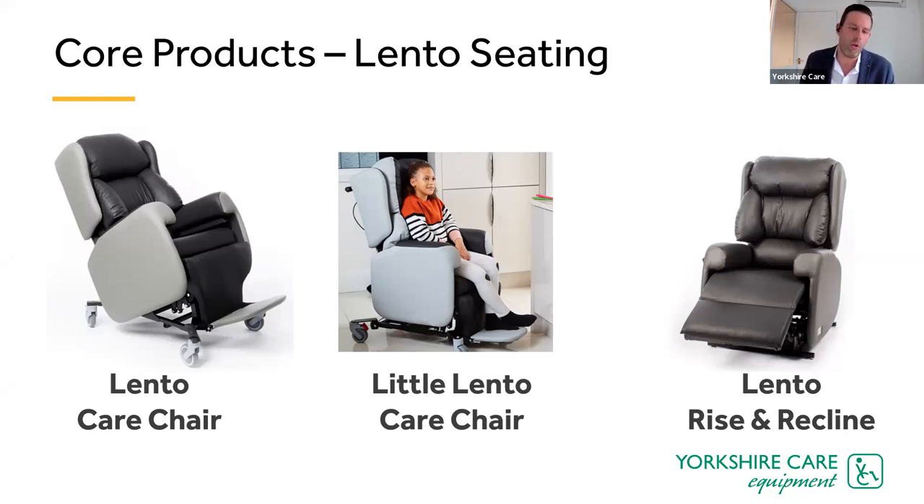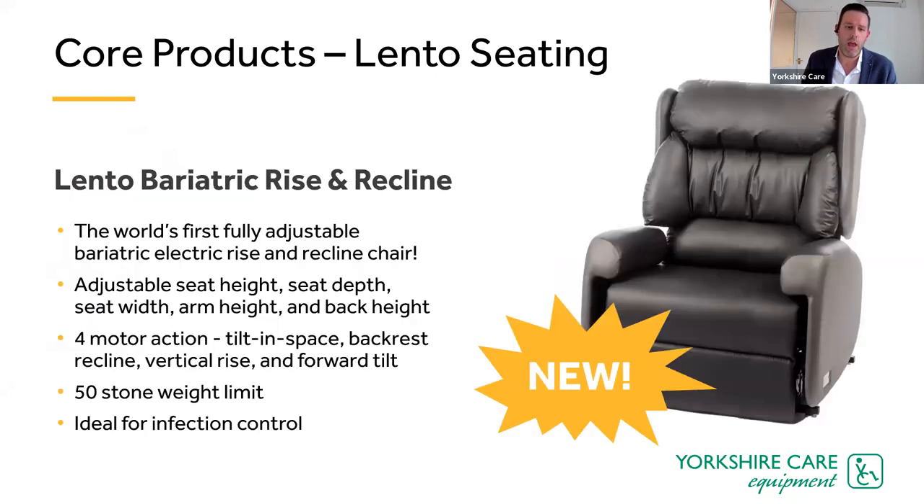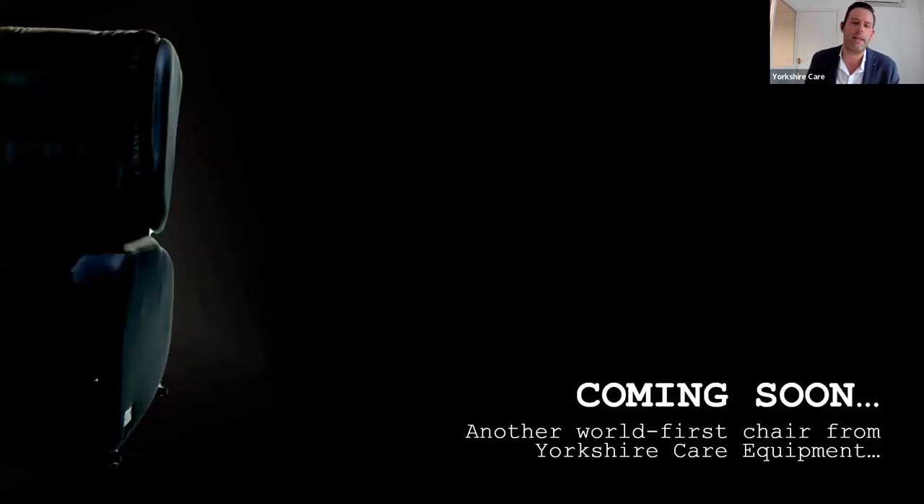The Lento rise and recline chair has all the adjustability of the care chair in an electric rise and recline format, ideal for hospital settings as well as care homes and private residences. And then there's the newly released Lento bariatric rise and recline chair, with a 50-stone weight limit. It's been very well received since launch — the first fully adjustable electric rise and recline bariatric chair in the world. Another world-first innovation is coming to market in the next few weeks.